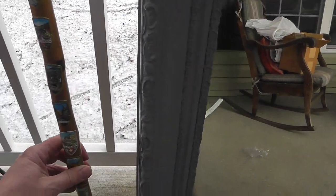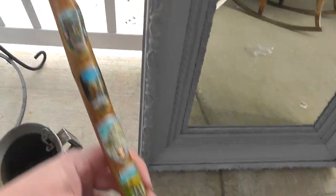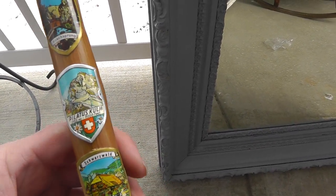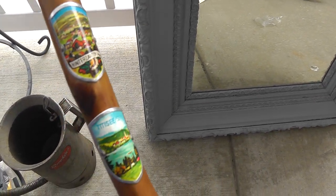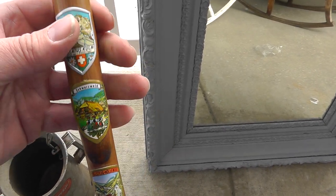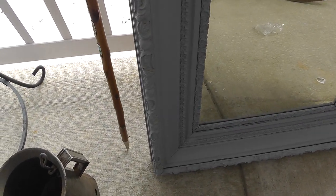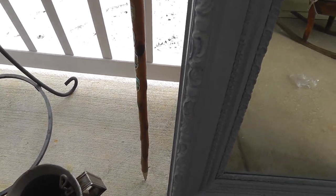Got a walking cane. Somebody must have taken a vacation, and for each place they stopped, they got one of these little medals and added it on to the cane. There are cane collectors out there, so I'm not sure how that's going to go.